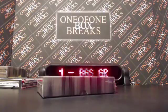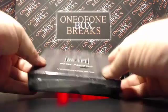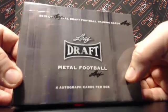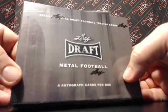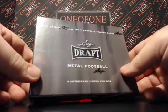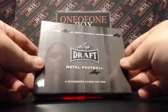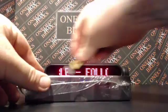101BoxBreaks.com, what's up? What's up Denny? Doing a little personal box break for Denny F. A little Leaf Draft Metal Football — four autograph cards per box. You can almost see the Heavy D haircut back there. You got a nice little trim today. Alright Denny, this box is for you sir. Thank you so much from 101BoxBreaks.com here at the Boom Factory. Do appreciate it. Good luck to you sir. Hopefully some nasty boom inside of this box for you.